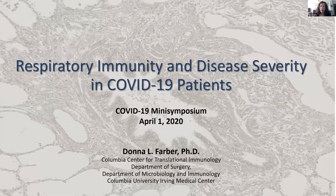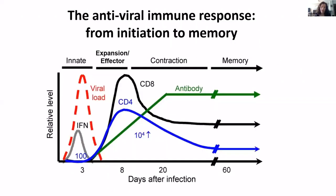Good morning, everyone. I'm going to be talking to you about the immune response to respiratory virus infection. We work on the immune response to different respiratory virus infections, including influenza, and I'm going to show you some data of how we're going to use the concepts and approaches to study respiratory immunity to actually apply this now to SARS-CoV-2.